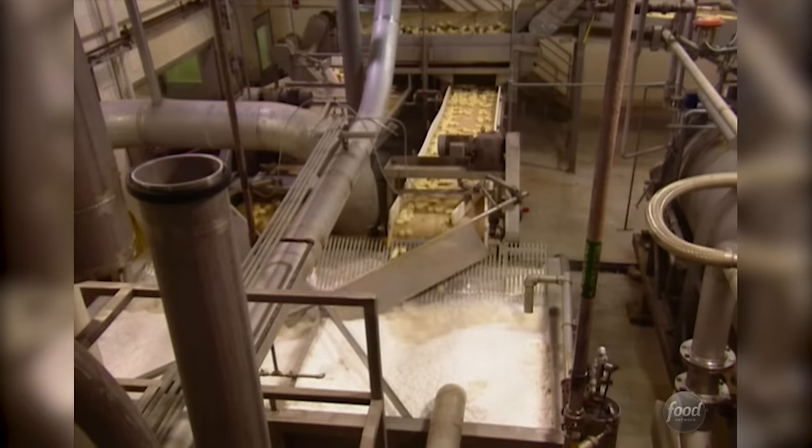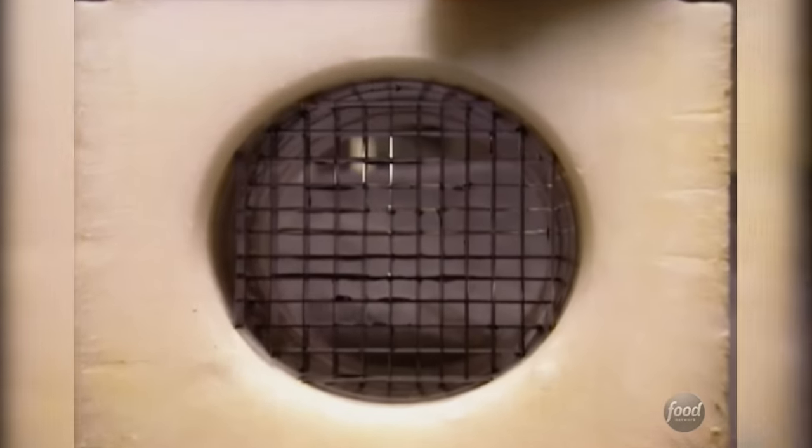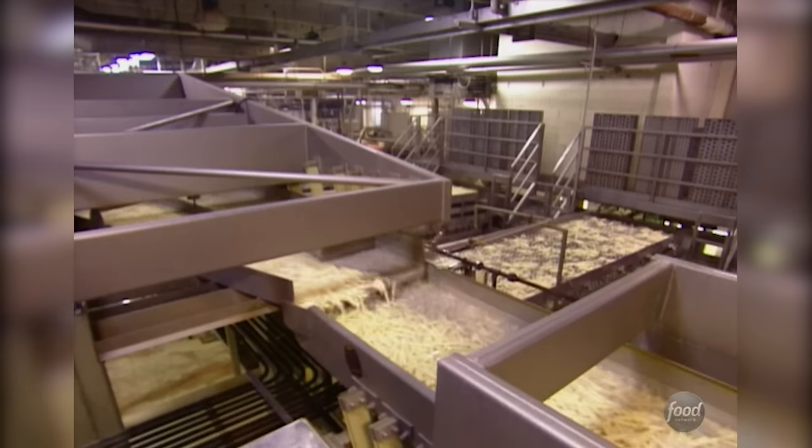Next, a water knife turns potatoes into small fries. The water knife system is basically a pump system with a head that has a series of knives stacked in it, all perfectly symmetrical — and that's how we make a French fry.